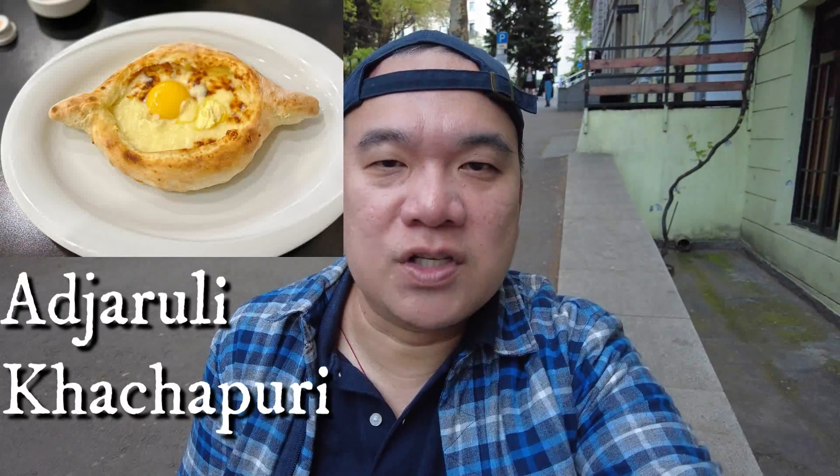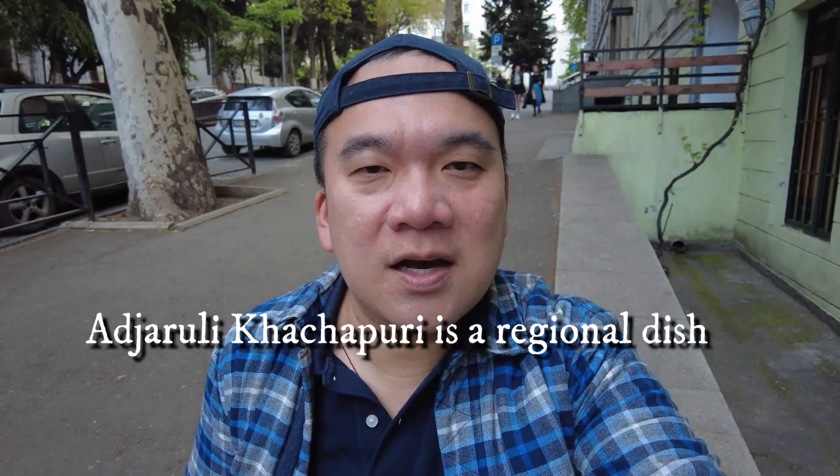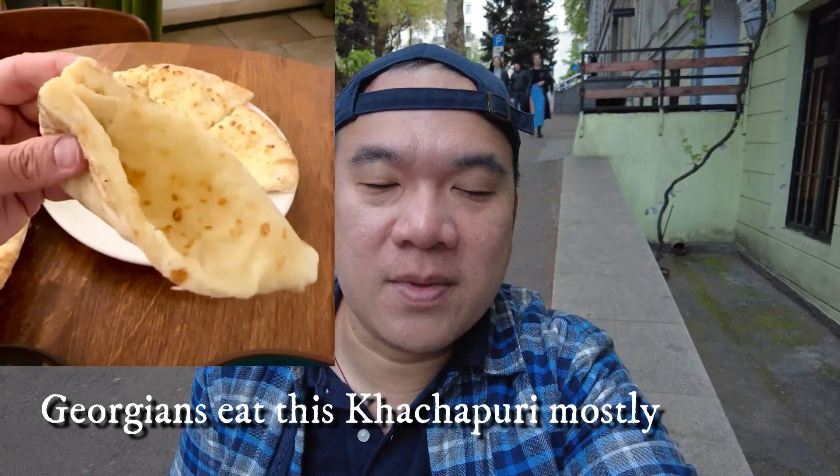If you haven't been to Georgia, chances are you have actually heard or seen what you call the kachapuri, which is a bread with cheese and egg in the middle. That's technically the national dish of Georgia, which we're going to try. In addition to kachapuri, there's also this soup dumpling — I call it the soup dumplings on steroids.